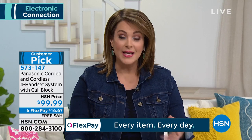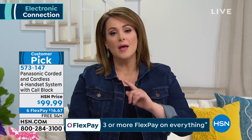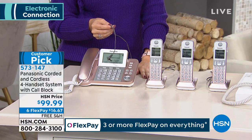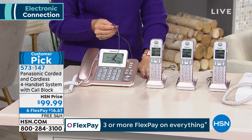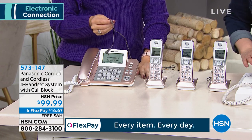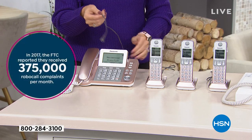My favorite feature is that dedicated call block because every single day you're getting those nuisance calls — whether it's election season, whether it's scammers trying to take your money. Do you know there are billions and billions, with a B, of that type of call happening every single month?